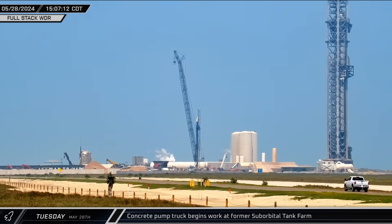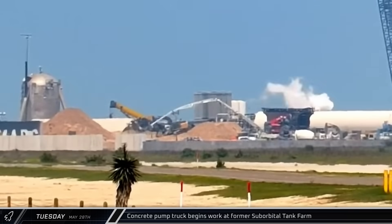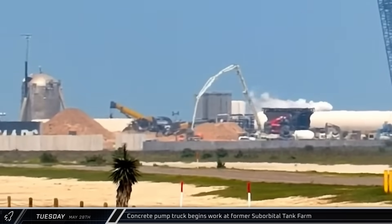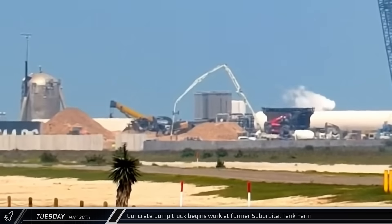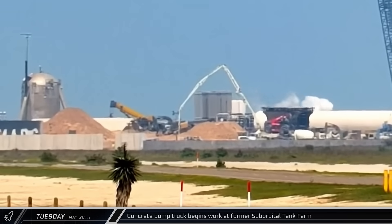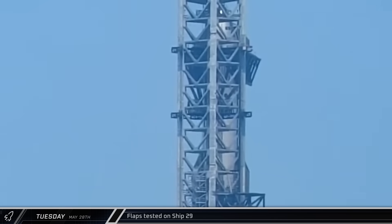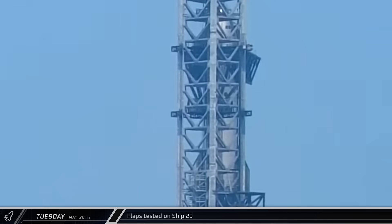Construction workers wasted no time and got right back to work after the roads were reopened. A concrete pump truck was soon set up at the former suborbital tank farm, placing concrete for a slip layer under the second orbital launch integration tower's foundation. Even with the launch rehearsal complete, crews continued to test Starship, actuating Ship 29's flaps to make sure they're ready for the critical re-entry phase of the flight.